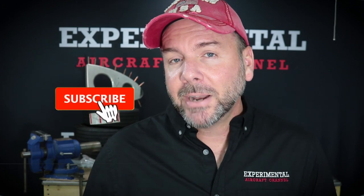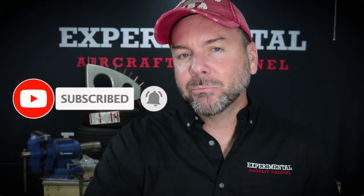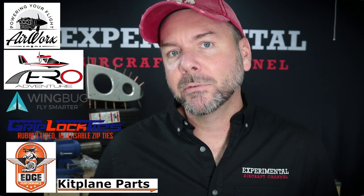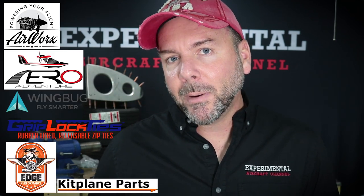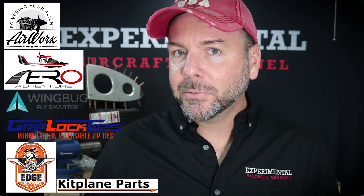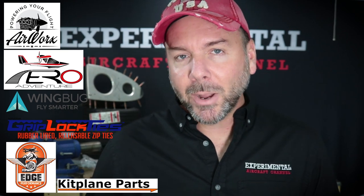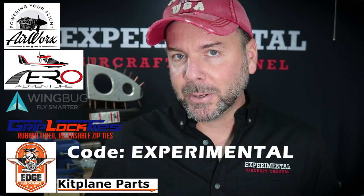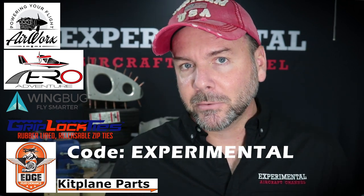If you are finding value in this video, hit the like button and subscribe — it really helps me get sponsors like Airworks, Aero Adventure, Wingbug, Griplock Ties, Edge Performance, and new this month, Kit Plane Parts. Right now Griplock Ties has a promo for USA customers to get free shipping — just use the code EXPERIMENTAL. Find all of these links in the description below. Let's jump back in.